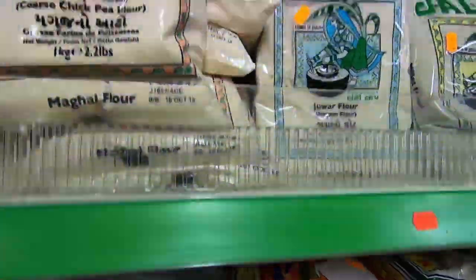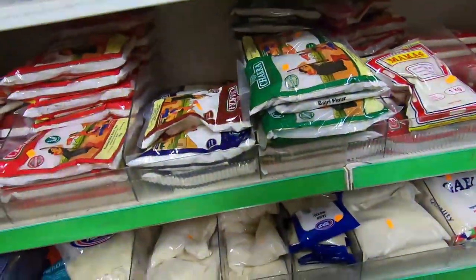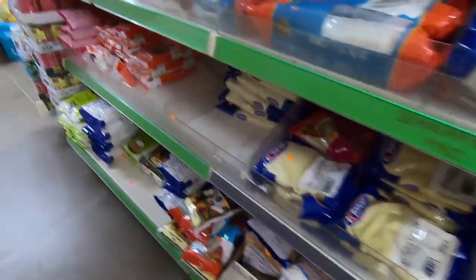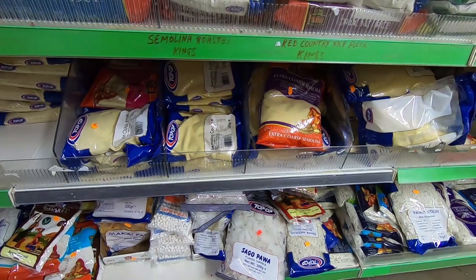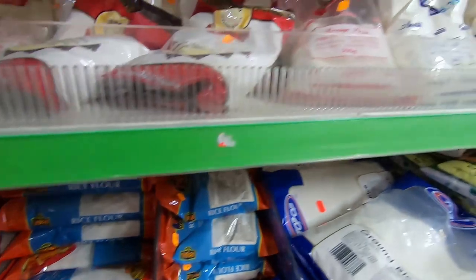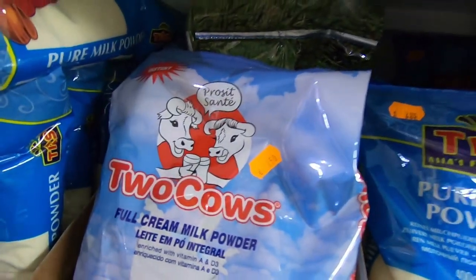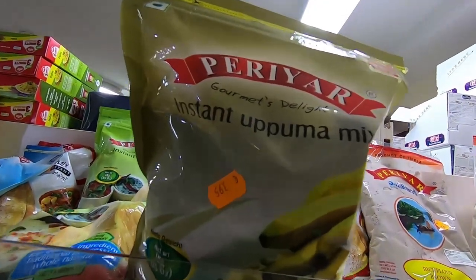You have virtually everything, only thing is prices are a little bit high. Otherwise you find everything here. This is a very short video covering all the items you find mostly in an Indian store in the Netherlands — this one is in Den Haag, but you can find similar stores anywhere. This was a big store I went to for the first time and this video is not sponsored by them, it's just something I did on the spot.